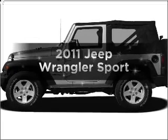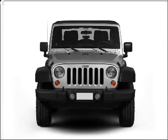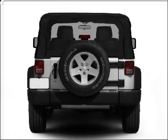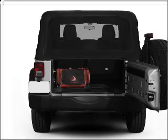Imagine yourself in this 2011 Jeep Wrangler. Travel the roads in style and comfort in this great vehicle, with a solid 6-cylinder engine that gives you more control with its manual transmission. Anti-lock brakes help you bring your vehicle to a safe stop.